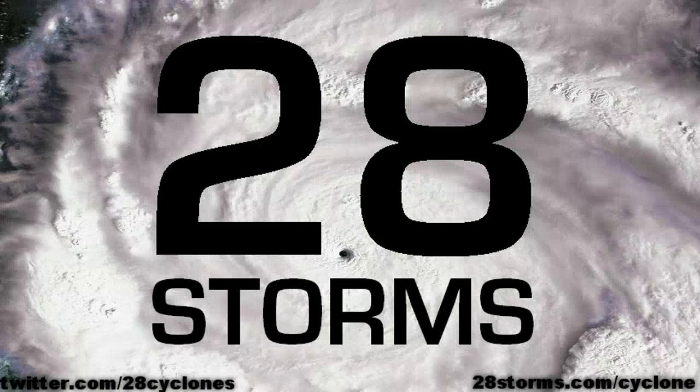That is all for now from us here at 28storms.com. We're going to try to update the video blog as often as possible as long as Cyclone Iggy remains a threat. If any other systems begin to pop up near the Australian coastline, we'll be sure to provide discussions available at 28storms.com/cyclone. Thank you for stopping by and have a good evening.